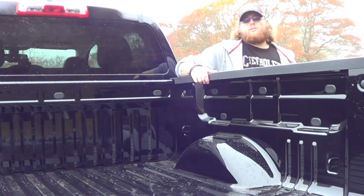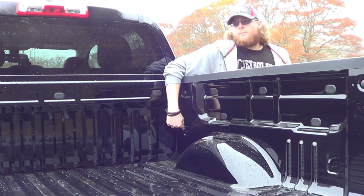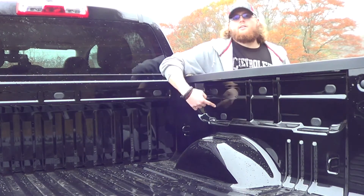You've also got 17 cargo tie-downs in the back. 13 are removable — you can see the little plates here. Four of them are fixed, and each one is rated at 250 pounds, as well as the movable ones — 250 pounds in 13 different places in the back and the sides of the box.